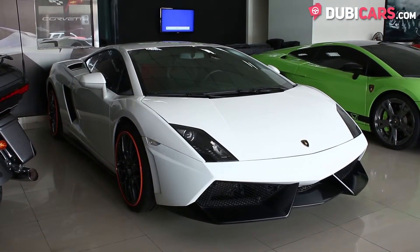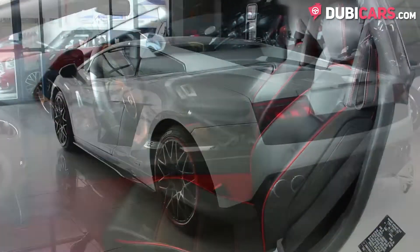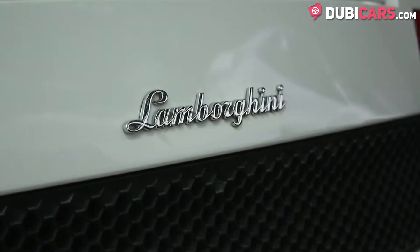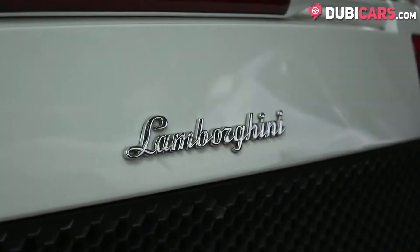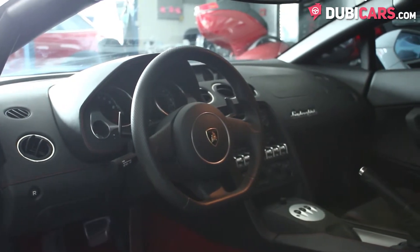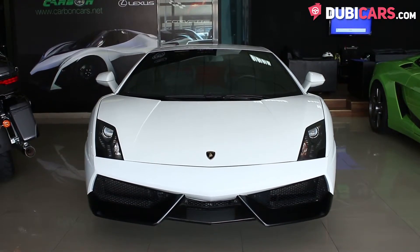The Italian sports car is painted white and inside the leather is black with hints of red. It has a 10-cylinder 5-litre petrol engine that sends power to the rear wheels and produces 542 horsepower. It can sprint from 0 to 100 in 3.9 seconds and can reach speeds of up to 320 kilometers an hour.